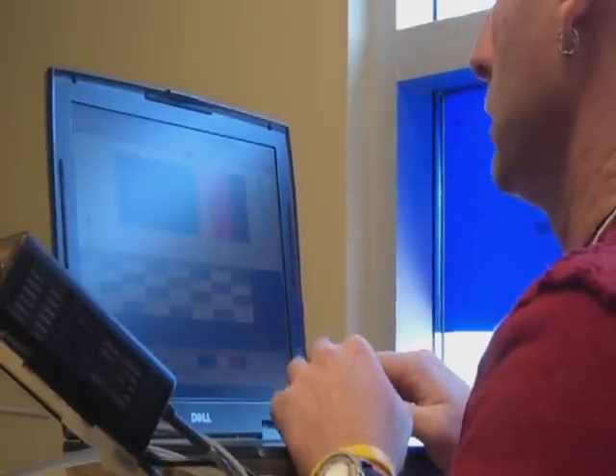A lot of guys out there train 12-15 hours a week but don't really see much. A lot of my athletes can train 10 hours a week and see way better results. That's because they know their target heart rates for the various training zones.